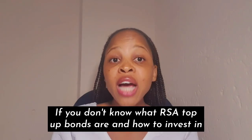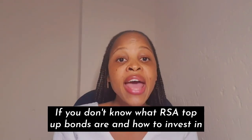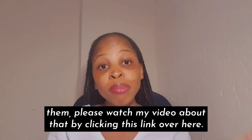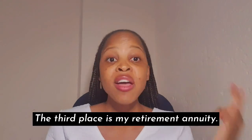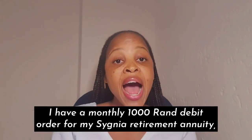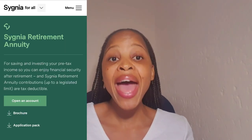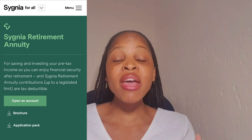My goal is to invest 500 rand every month into the RSA Top-Up Bond for the whole year. If you don't know what RSA Top-Up Bonds are and how to invest in them, please watch my video about that by clicking the link. The third place is my retirement annuity — I have a monthly 1,000 rand debit order for my Sygnia Retirement Annuity.